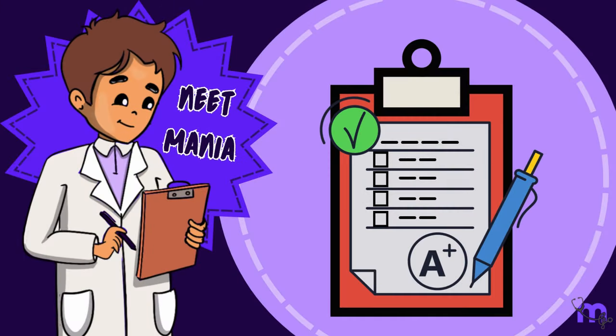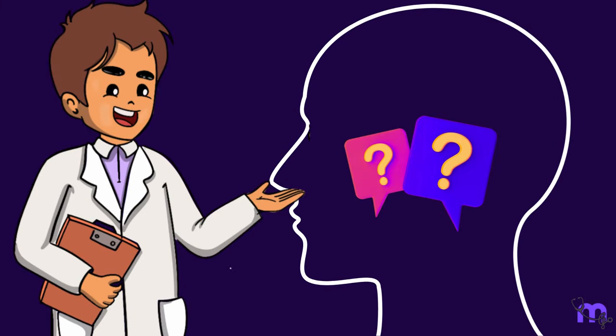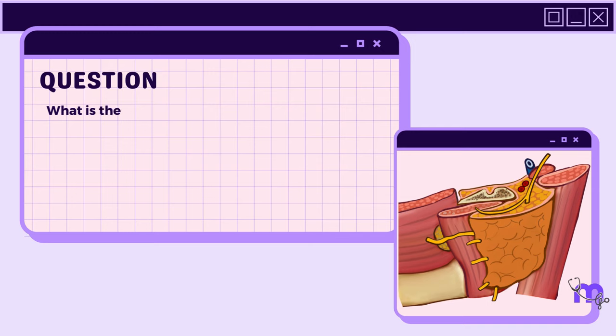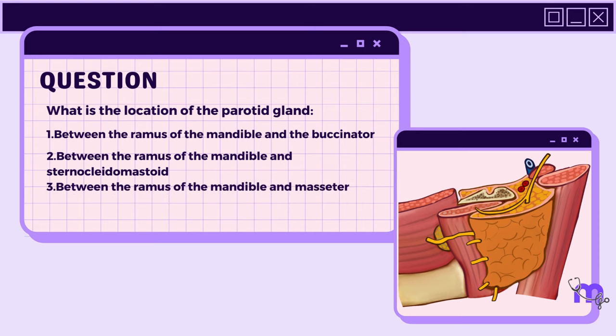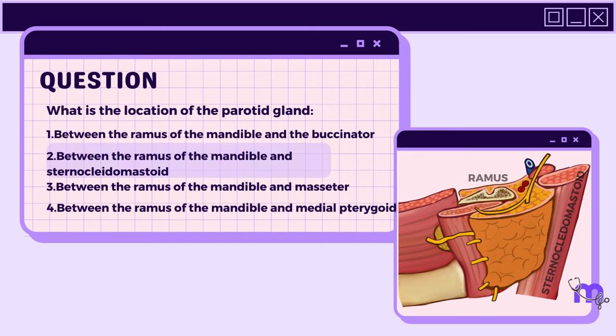NEAT Mania question: What is the location of the parotid gland? 1. Between the ramus of the mandible and the buccinator. 2. Between the ramus of the mandible and sternocleidomastoid. 3. Between the ramus of the mandible and masseter. 4. Between the ramus of the mandible and medial pterygoid. Answer: 2.